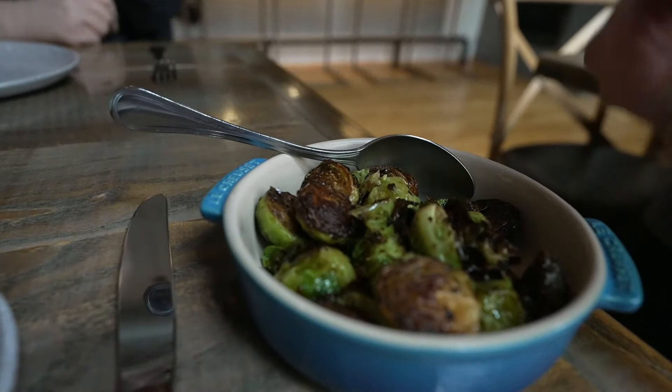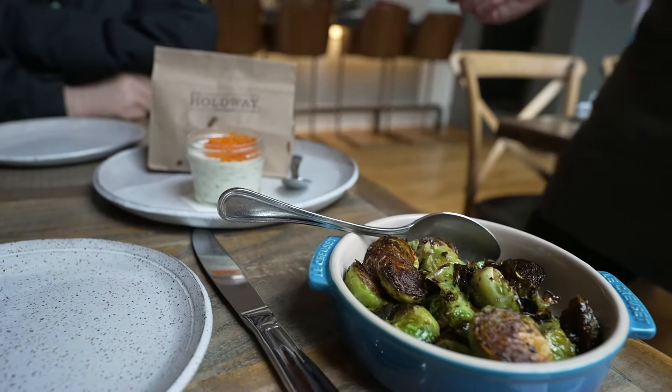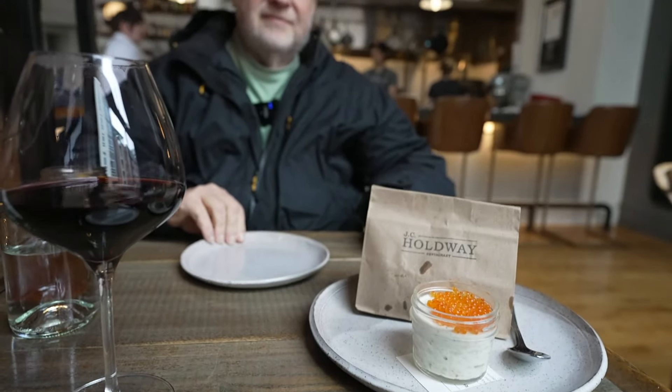The server brought out the Brussels sprouts with their smoked onion jam, and then we have our onion dip with house-made potato chips and trout roe.